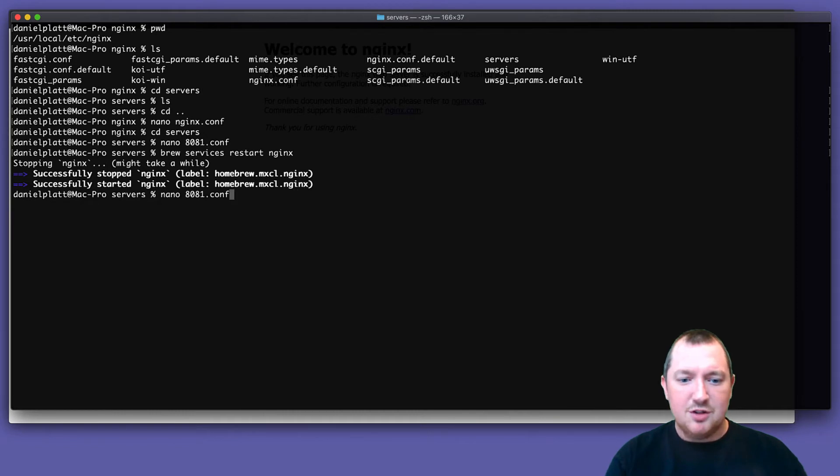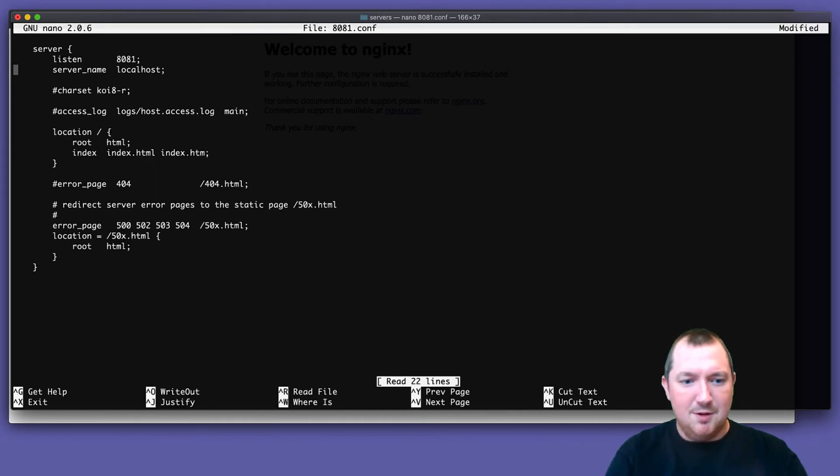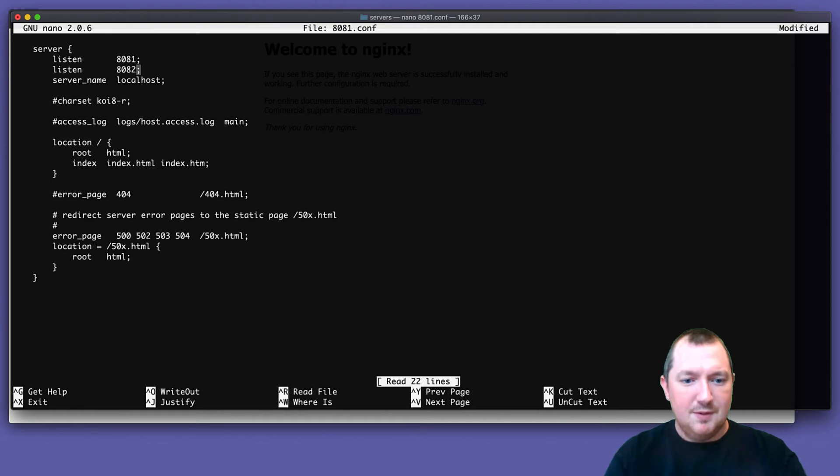And there's nothing to stop you having more than one port in there — you can have multiple ports, and you can even have multiple server names. This is also how websites listen on port 80 for HTTP and 443 for HTTPS. They just have a redirect, so they'll have multiple server blocks and one will redirect to the other.